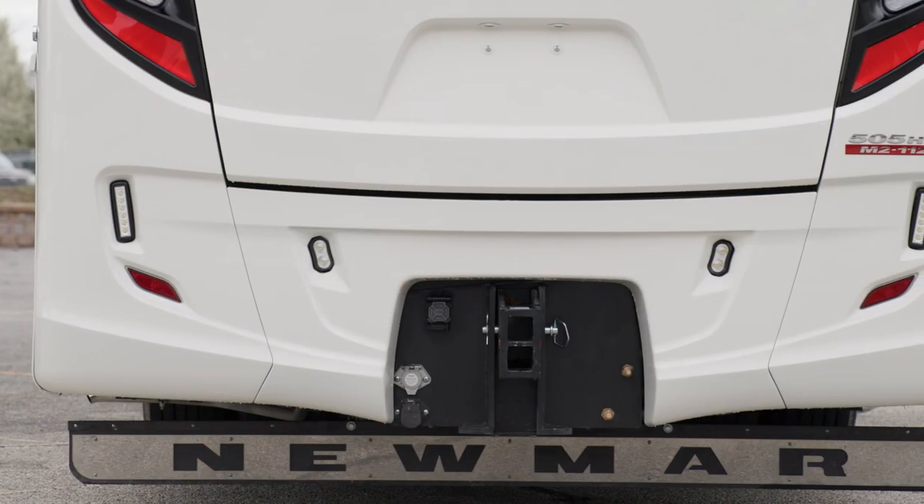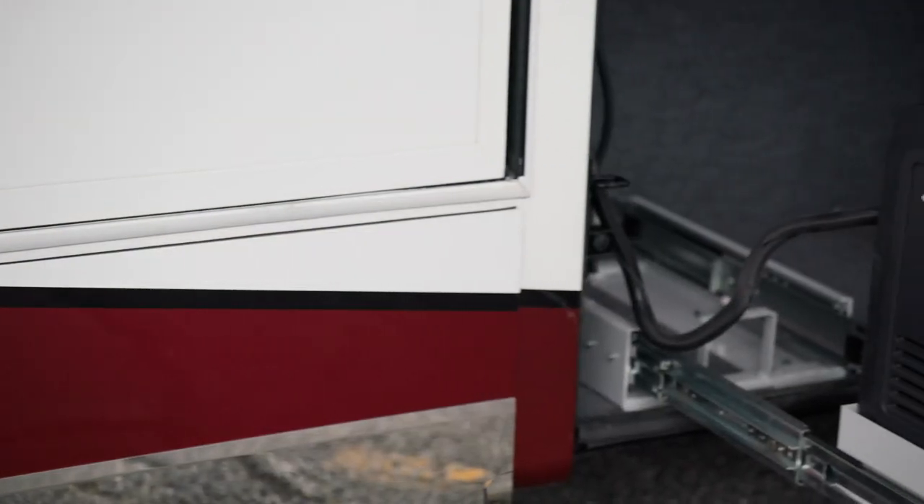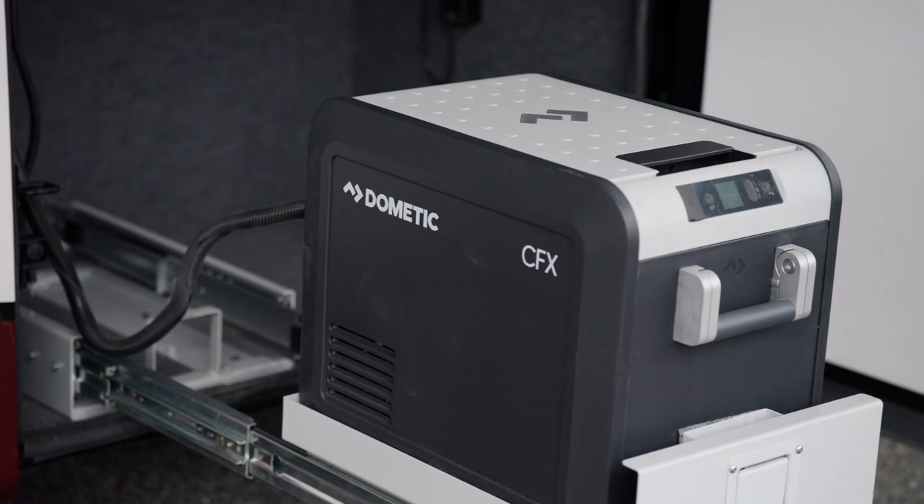A 30K rear tow hitch comes standard. A Dometic pull-out cooler is perfect for keeping drinks and snacks cool on warm days.